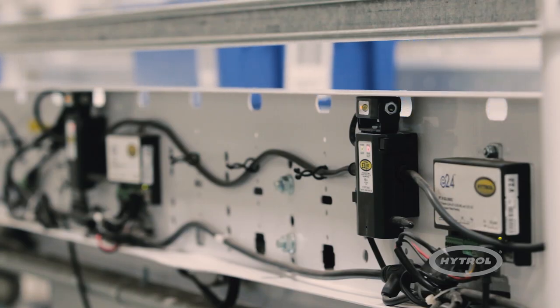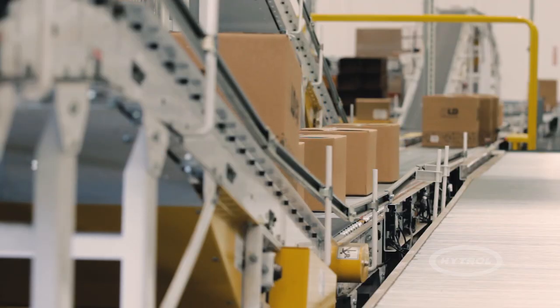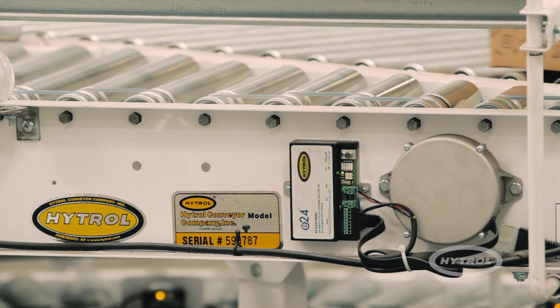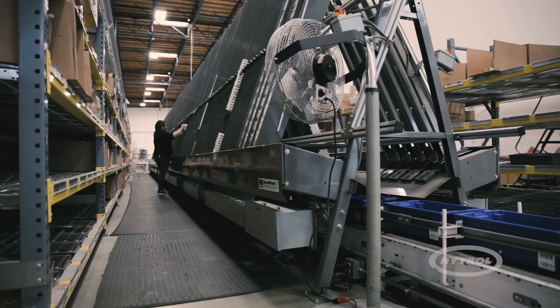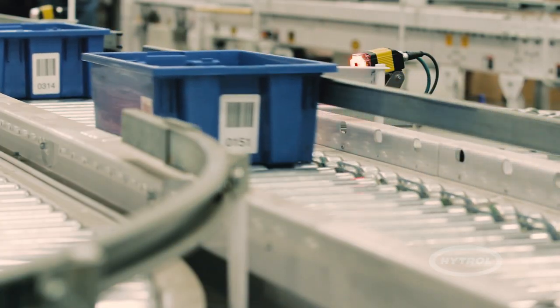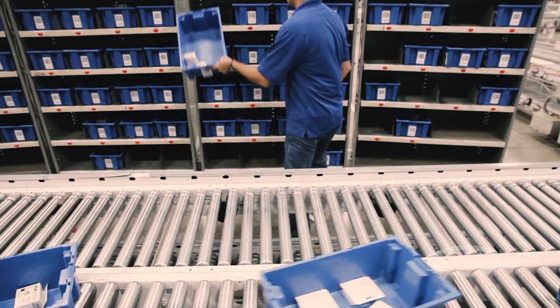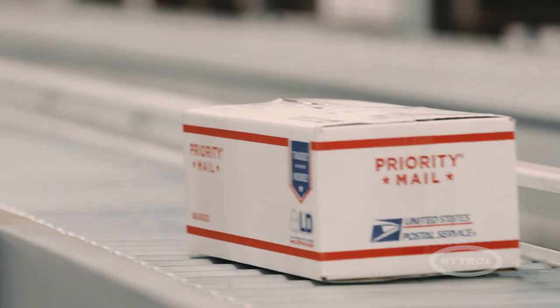The system is comprised of many energy-efficient and unique applications of Hytrol technology. A key component of the system is the use of Hytrol's E24 24-volt technology, which is used to transport totes and shipping cartons from an A-frame system to one of several areas, including the consolidation put-to-light system, manual small package area, and the USPS packing area.